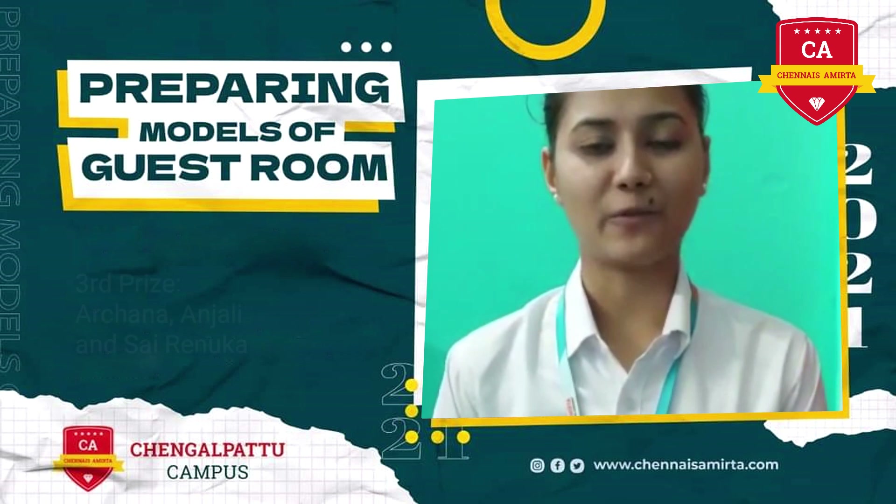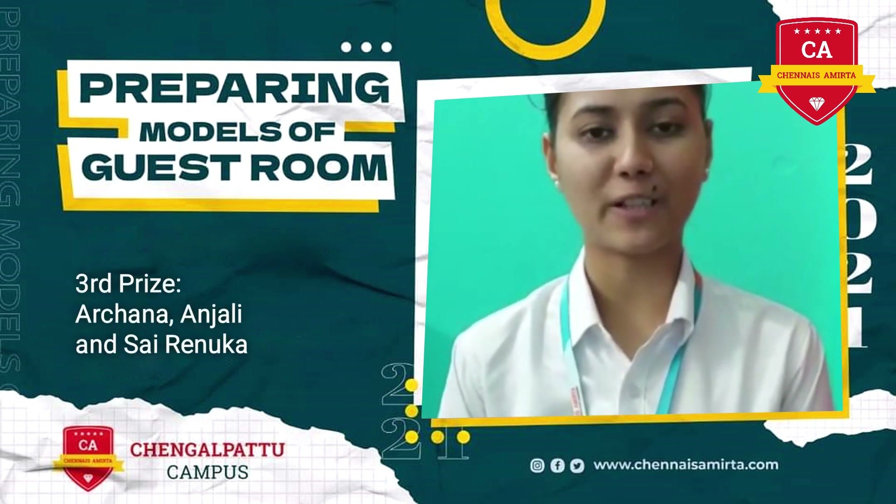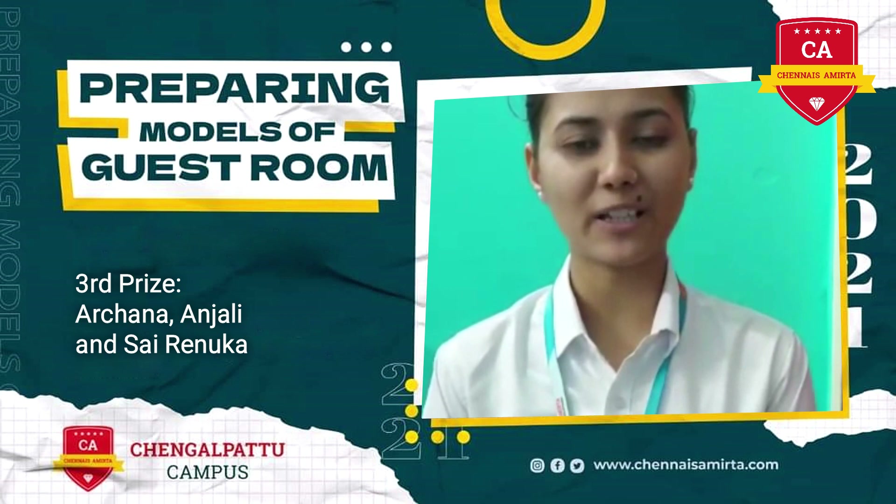Moving inside we have a living area attached to a balcony where we can sit and enjoy a cup of tea with a beautiful scenery.